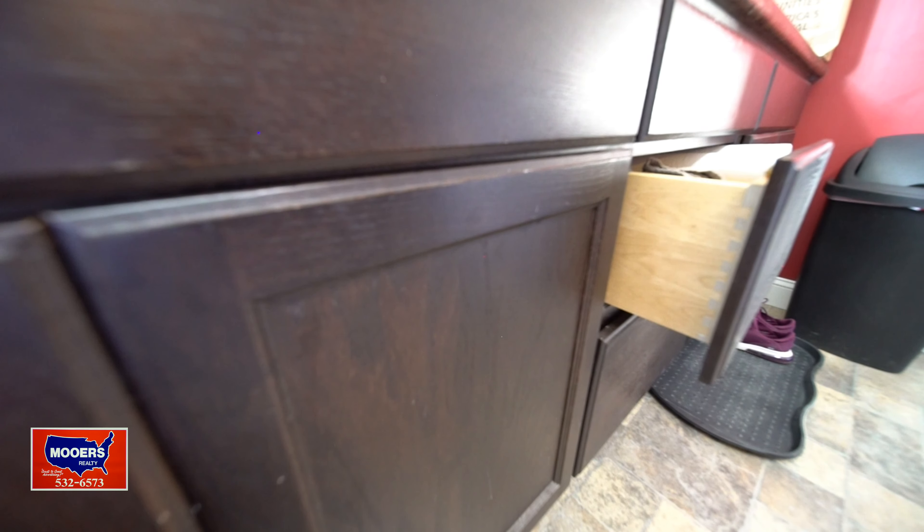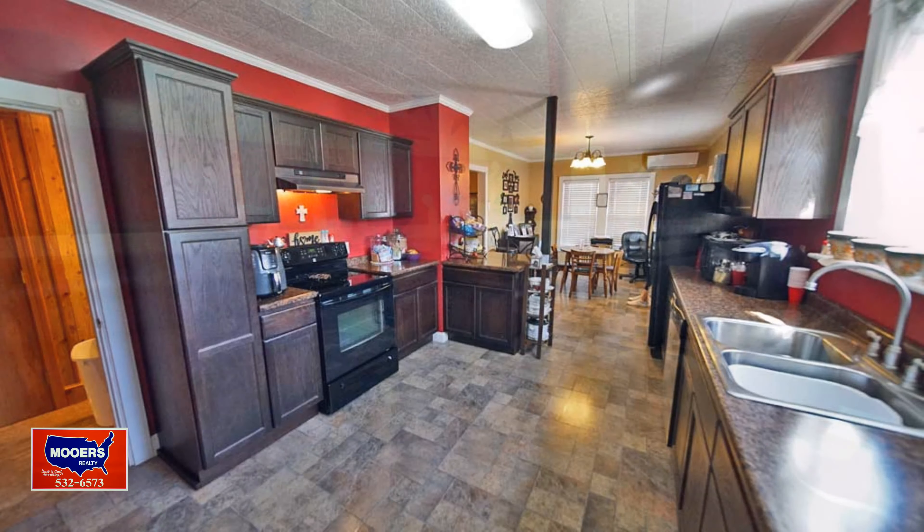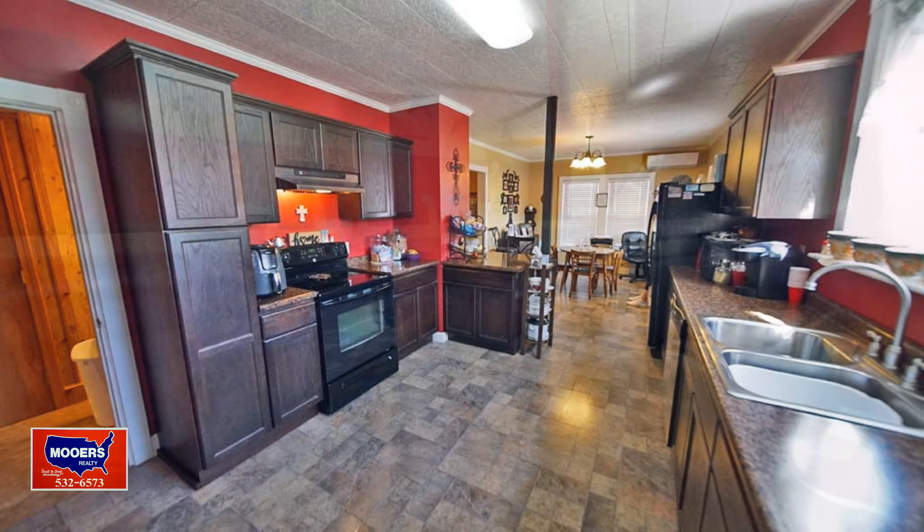Does the house look interesting? Do you have questions? Make your comments down below — those answers help everybody who was wondering the same thing.